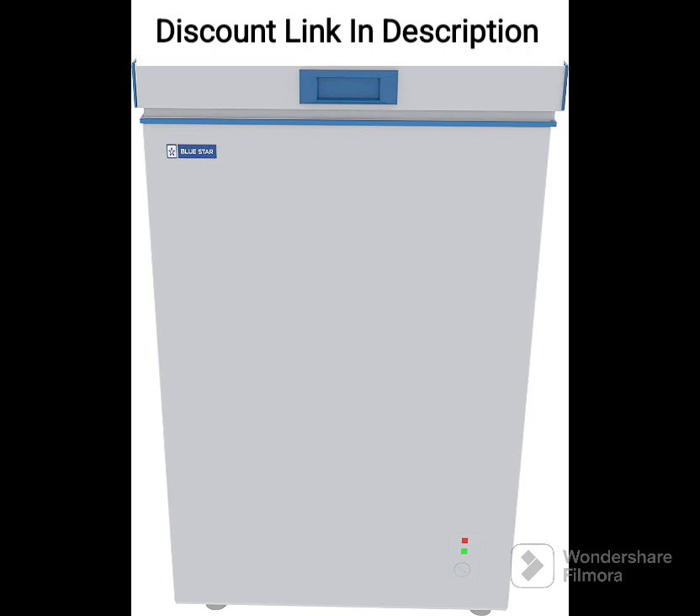Overall, the Bluestar CF3-125DSW Single Door Deep Freezer is a great option for those in need of a compact and energy-efficient freezer. Its durable design, efficient cooling, and easy-to-use features make it a good investment for small businesses and households.